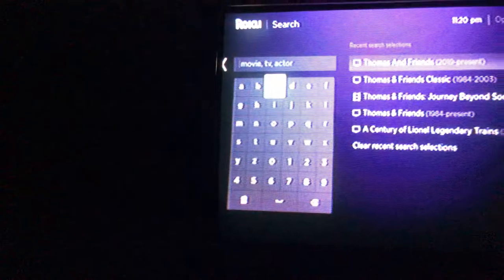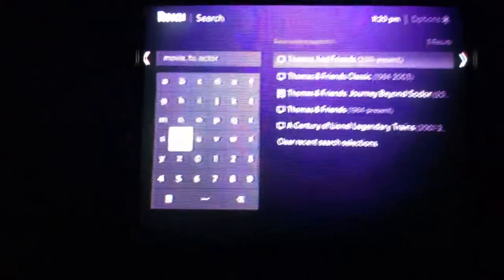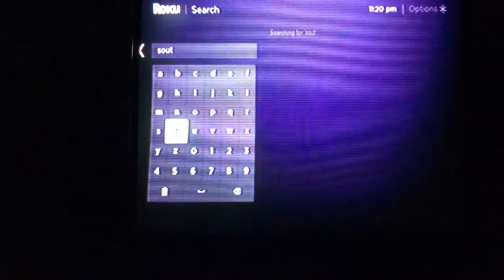Also, if you have your Roku connected to your phone, you can find it that way. Just type in 'South East Arkansas Weather.' I know you guys can get our videos from YouTube and Facebook, but we're working on bringing some of our videos to our Roku channel for you guys as well.